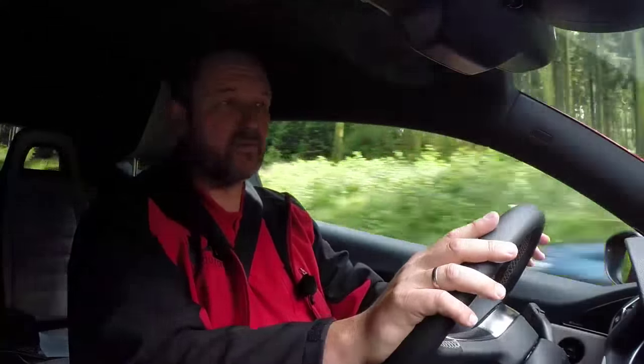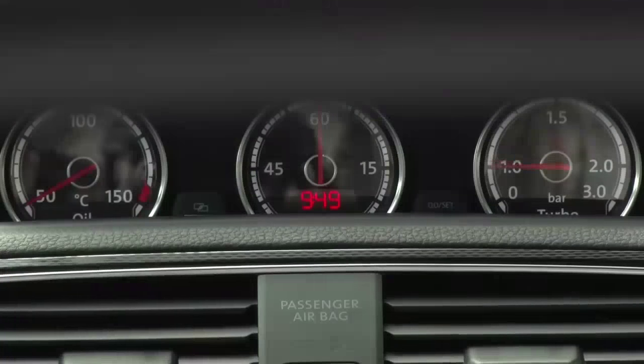The interior of the Scirocco has changed as well. We got new colours and a new dashboard — the one from the GTI — and a new steering wheel, also from the GTI. We also got some new instruments, where we can see the oil temperature, the turbo pressure, and we also have a lap timer.